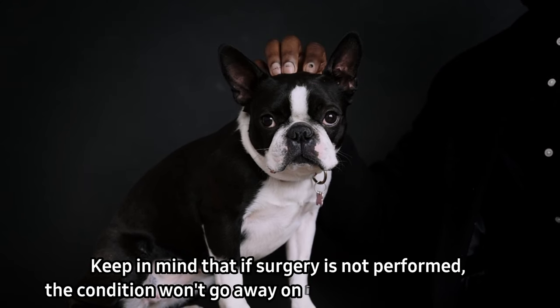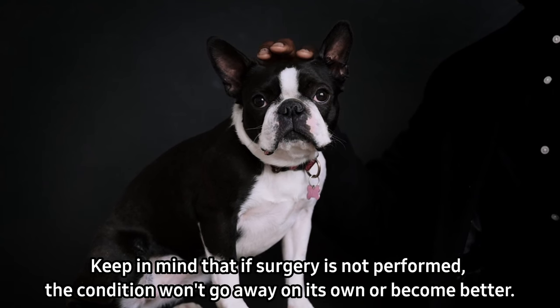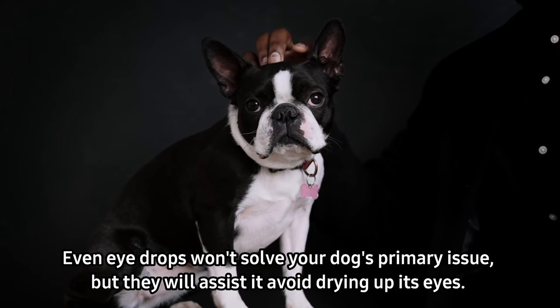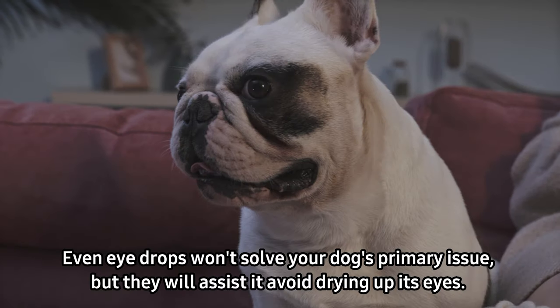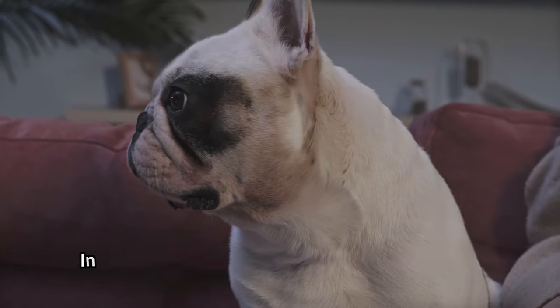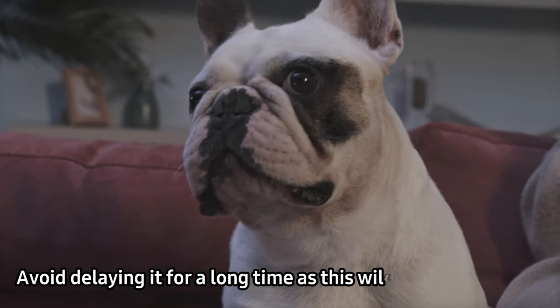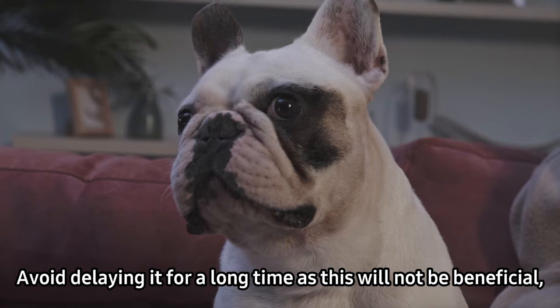What happens if the cherry eye is left untreated? Keep in mind that if surgery is not performed, the condition won't go away on its own or become better. Even eye drops won't solve your dog's primary issue, but they will assist in avoiding drying up its eyes.